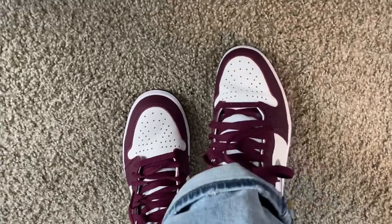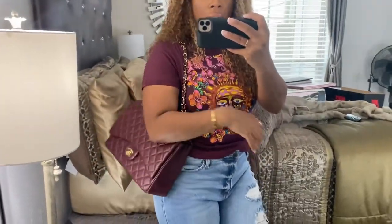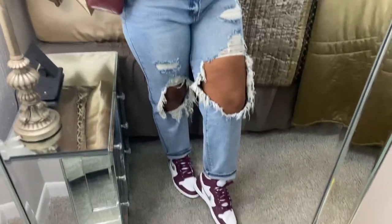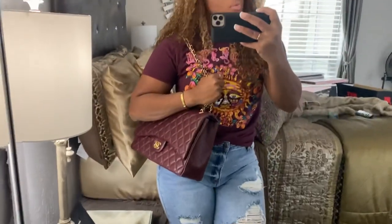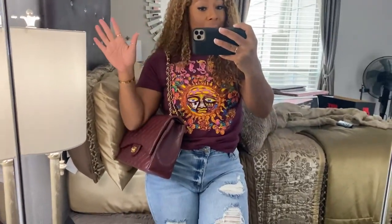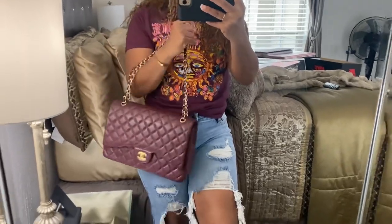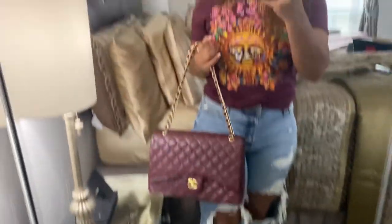Here is the finished look — so cute with the sneakers! This is how you style your Retro Wands. Now if it was cold outside, you would grab your blazer to throw on top and you've got a super chic look with sneakers.